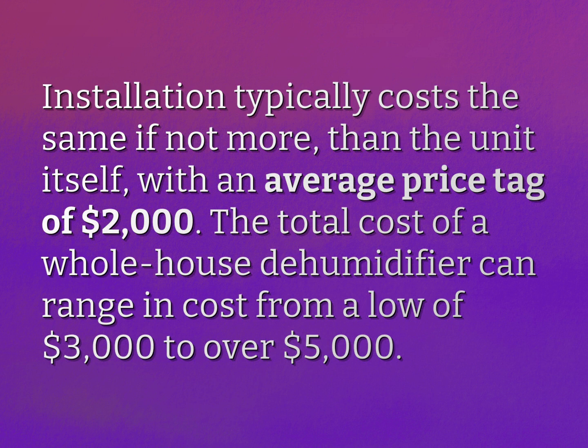Installation typically costs the same if not more than the unit itself, with an average price tag of $2,000. The total cost of a whole house dehumidifier can range from a low of $3,000 to over $5,000.